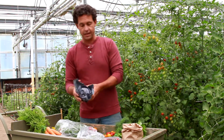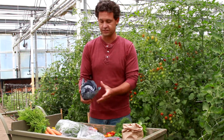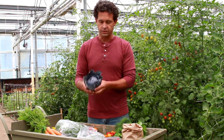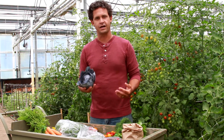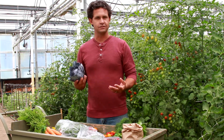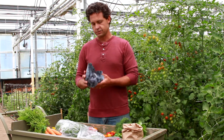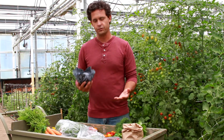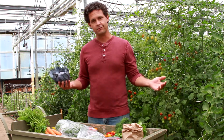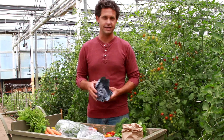We have some baby cabbages — several different types and colors. This purple cabbage here is a great example of a summer salad. We always try to encourage people at this time of year, when it's still really hot and the long days mean lettuce doesn't taste great — the salads have a little bitterness. So we promote the idea of eating raw cabbage salads to bridge that mid-summer break before the romaines and lettuces come back in later in August.